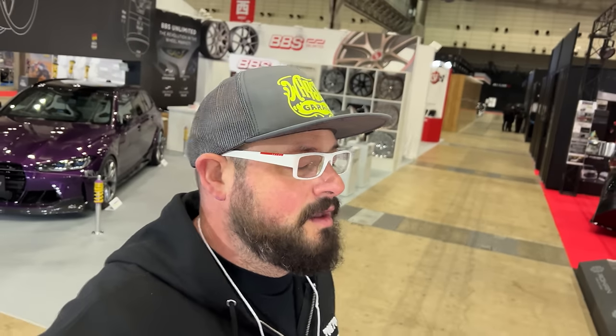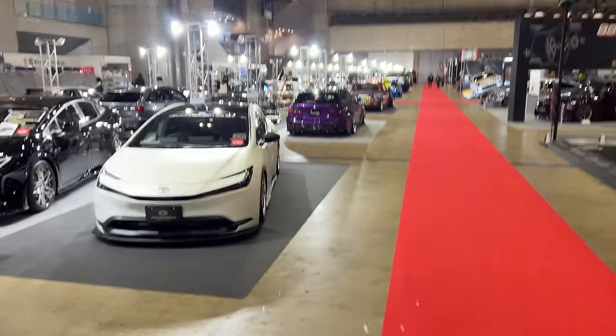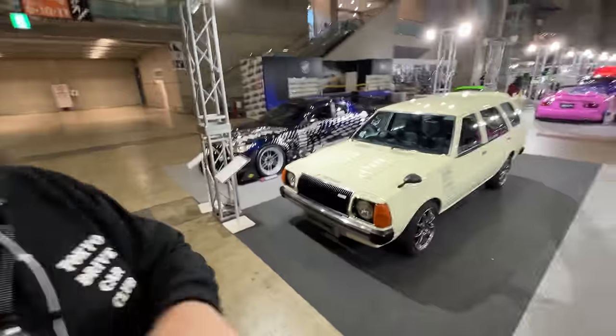Welcome to the Tokyo Auto Salon episode. I'm going to start a run-through of my favorite cars at the 2024 show. It's really bright and early — nobody is at the venue yet, and I've got about an hour before the crowds start coming in. I'm going to walk around and stop by the cars that really stand out the most, rather than showing everything.